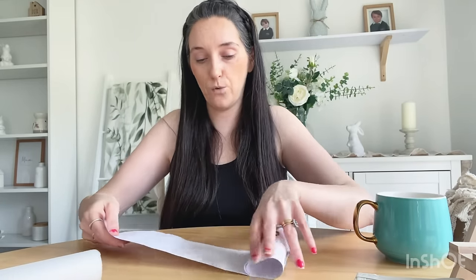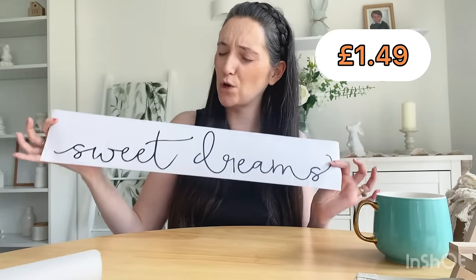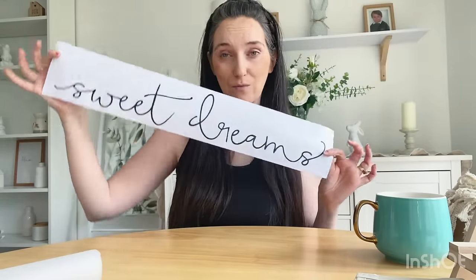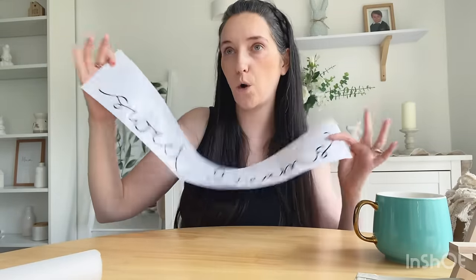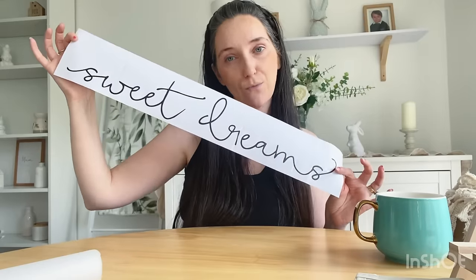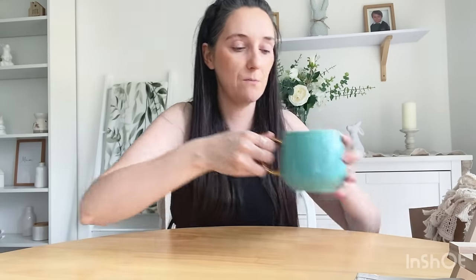I also got this wall sticker — I know, I know, I'm going to have no walls left! But I just love these so much. This one says 'Sweet Dreams,' which I thought was so cute. I was initially going to put it on the wall by the bed, but now I'm thinking I might actually put it on my headboard just to make the bed look a little less boring. That would look so lovely.